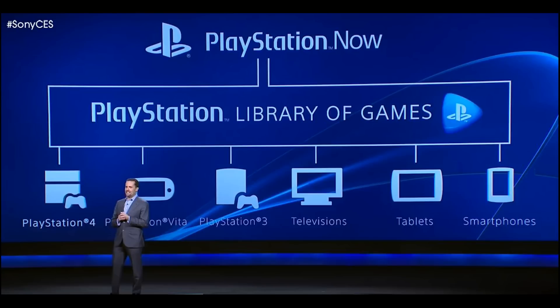So why am I bringing this up? Because this is going to lead into what I'm talking about today: Sony's PlayStation Now service.